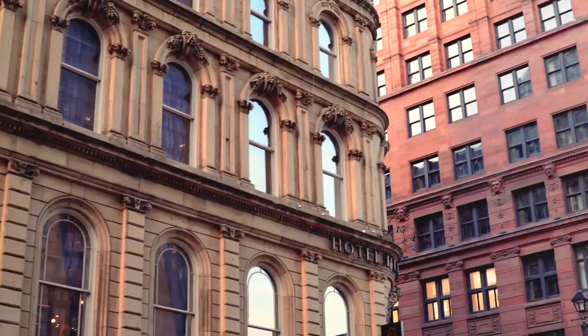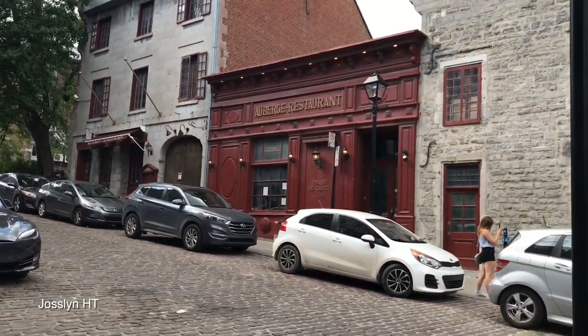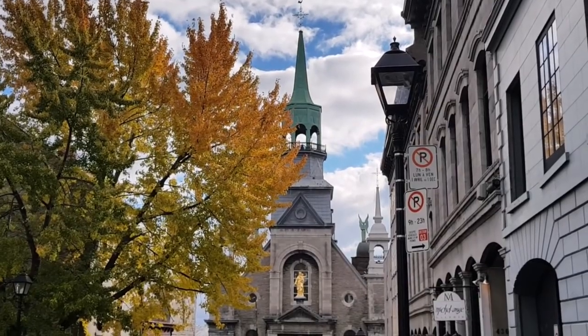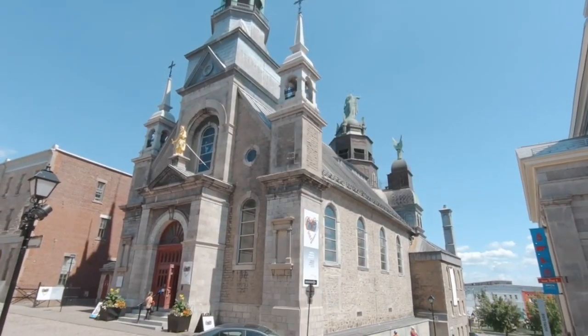We're in the old Montreal sector with older looking buildings. This is the cozy European style environment that I was told Montreal has. It's pretty nice around here. In my never-ending quest to see amazing architecture, right here is one I really want to see.